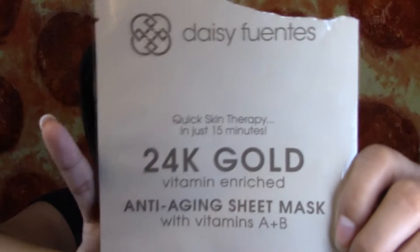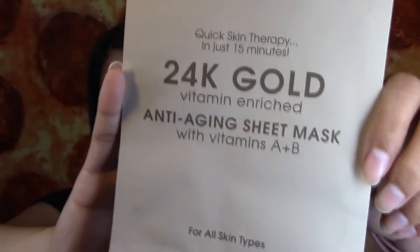I used up this Stacy Fuentes Anti-Aging Sheet Mask. I really like this. I have more, so I'm definitely going to be reusing these. I'm not sure if I'm going to repurchase because I have other favorite masks.